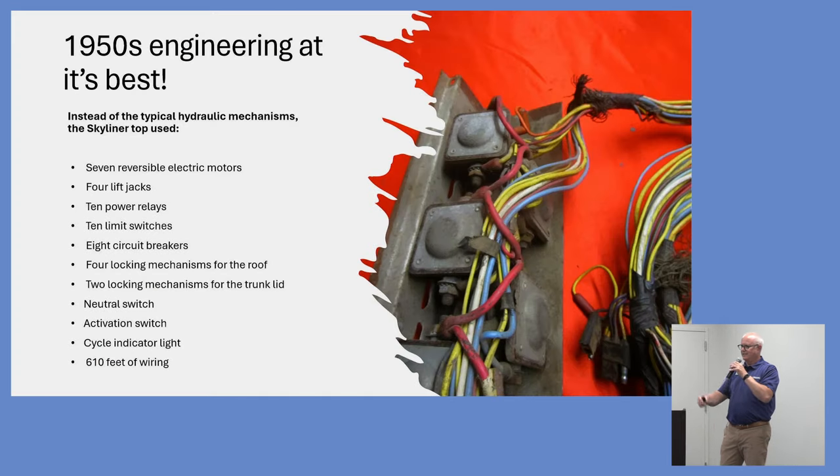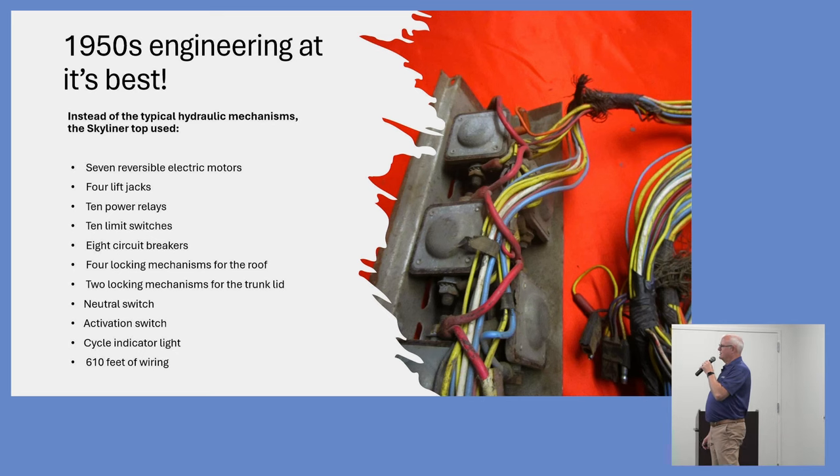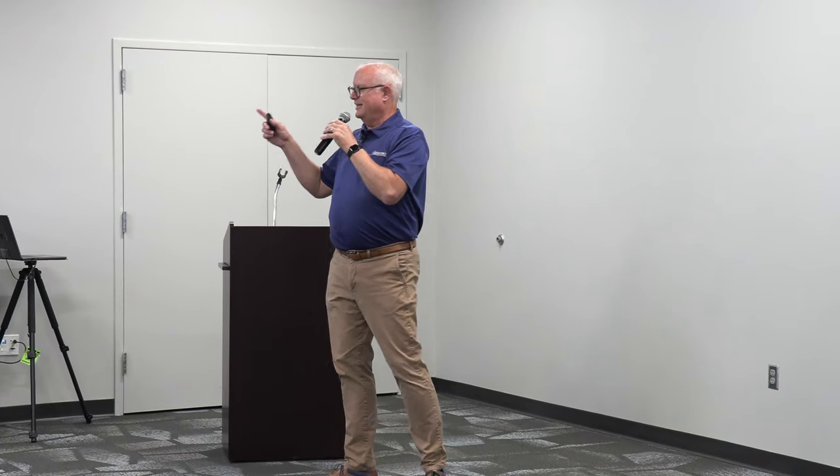When you think about the engineering that went into this, it's quite complex. There are seven reversible electric motors. Ben Smith knew he wanted it to be electric — not hydraulic — because if a hydraulic line broke, hot oil could spray on the passenger. The smallest motor Bosch made was four and a half inches in diameter, but he needed one and a half inches. Bosch said it couldn't be done.